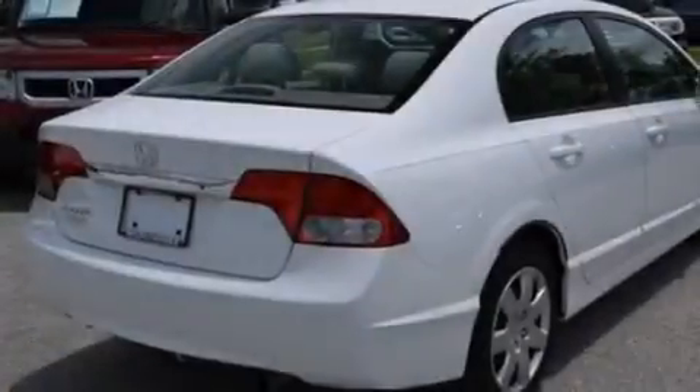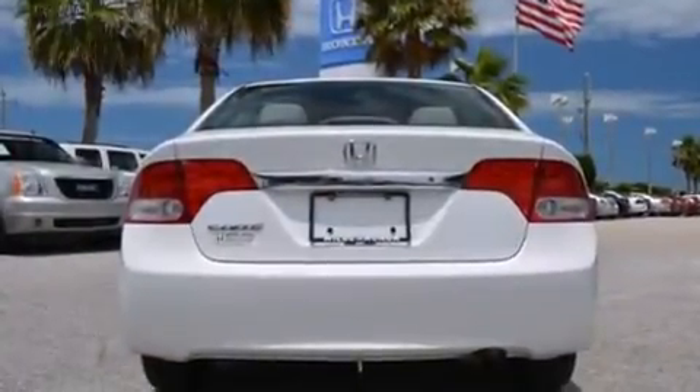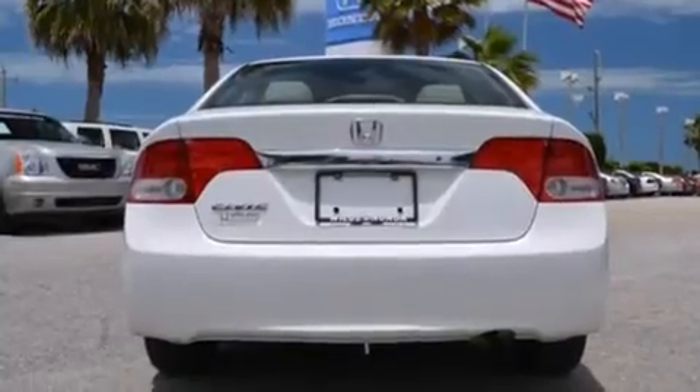Features include a low tire pressure indicator, air conditioning, cruise control, a CD player, and a passenger side vanity mirror.